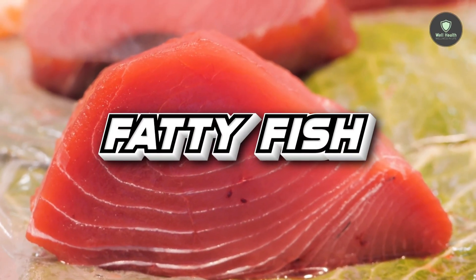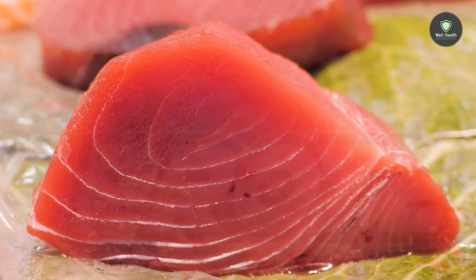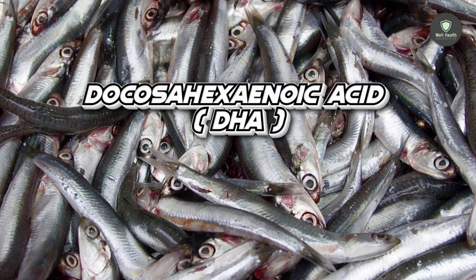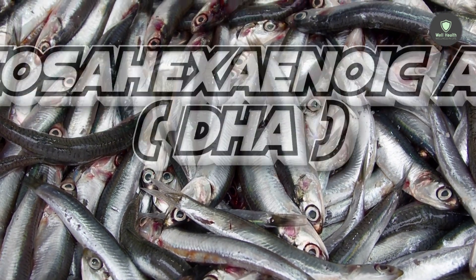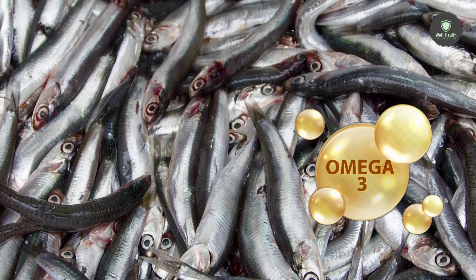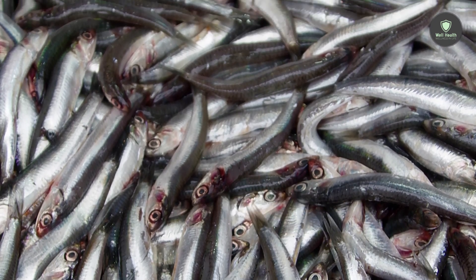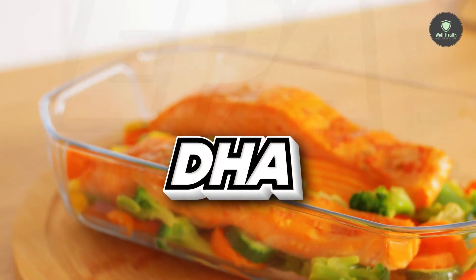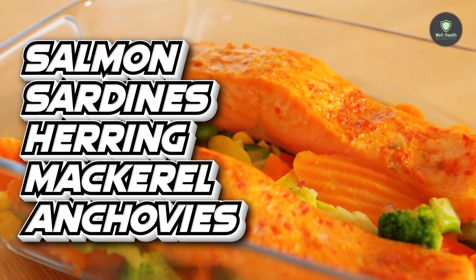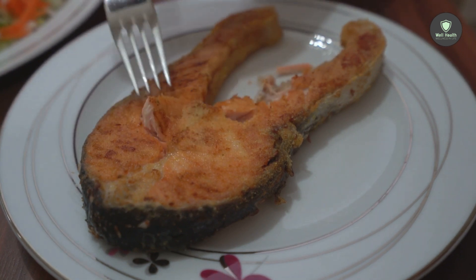2. Fatty Fish. Fatty seafood are high in protein, as well as the long-chain omega-3 fatty acids eicosapentaenoic acid (EPA) and docosahexaenoic acid (DHA). Although all seafood contain some omega-3 fatty acids, the following fatty fish are among the best sources: EPA and DHA in salmon, sardines, herring, mackerel, and anchovies help reduce inflammation, which can contribute to metabolic syndrome, heart disease, and diabetes.